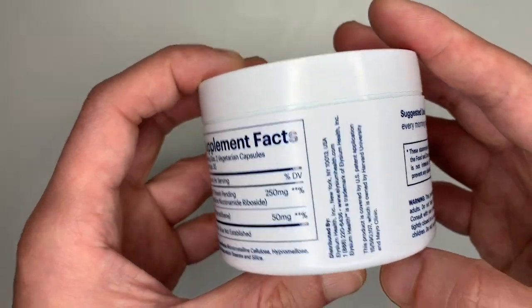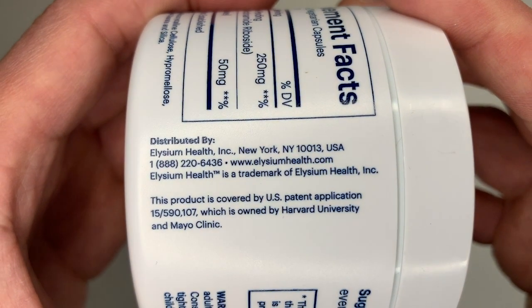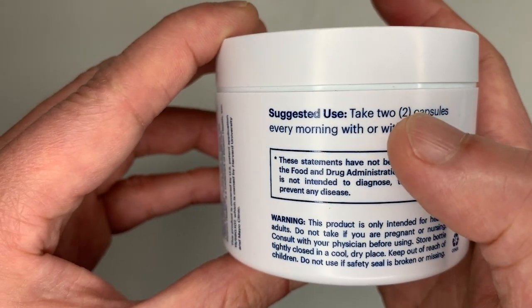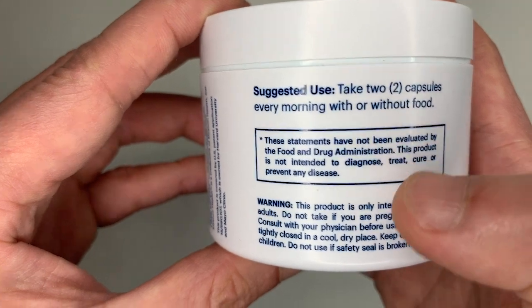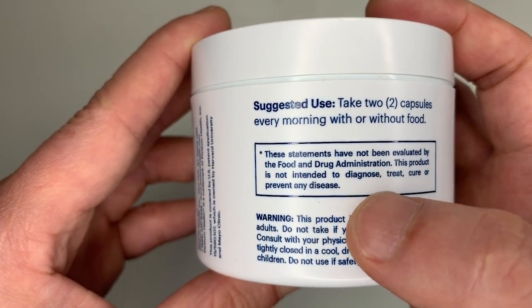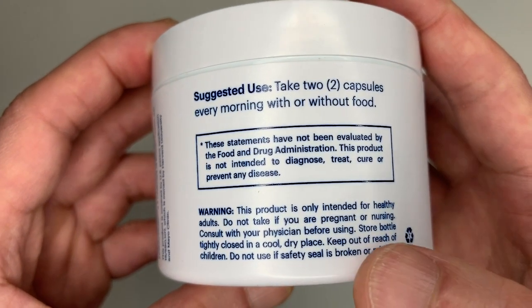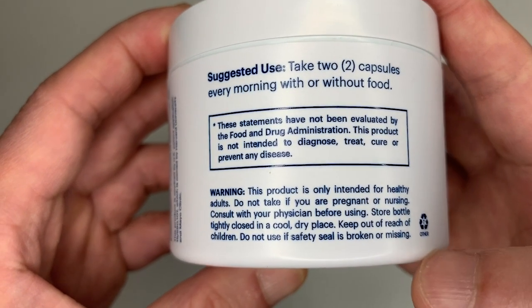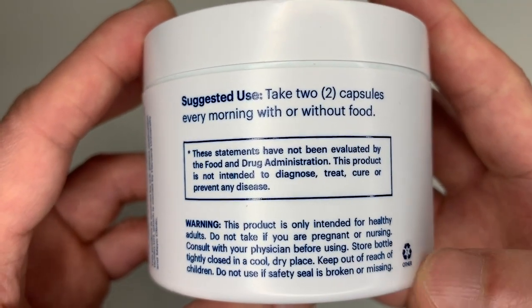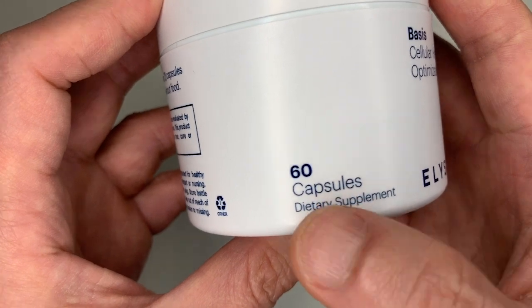I'm going to flip the jar over — you can see distribution info and the patent application. On the other side, the dosage says to take two capsules every morning with or without water. There's also an FDA disclaimer and a warning: don't take this if you're pregnant or nursing, talk to your doctor, store in a cool place, keep away from children, and don't use it if the seal is broken — pretty standard stuff.